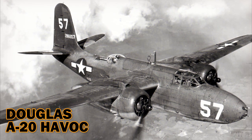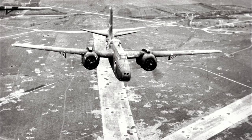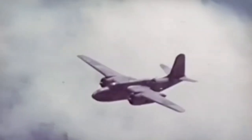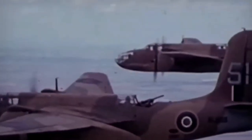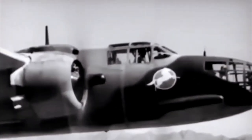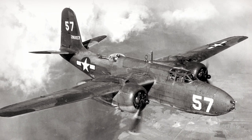Douglas A-20 Havoc. Like many World War II airplanes, the Douglas A-20 Havoc was a multitasking craft capable of carrying out bombing missions from high and low altitudes and performing light transport, photo reconnaissance, nighttime fighting, and torpedo-carrying missions. The A-20 also functioned as a fighter when needed, requiring only slight modifications to fly with guns. Unlike most twin-engine bombers, the A-20 did not require a co-pilot — a single pilot occupied the plane's narrow cockpit.